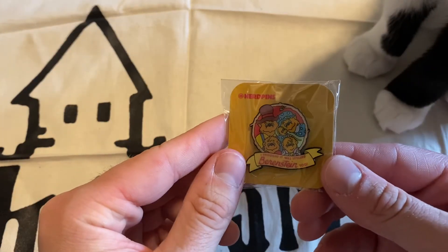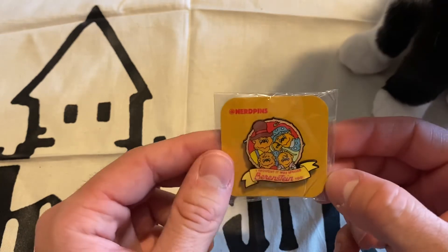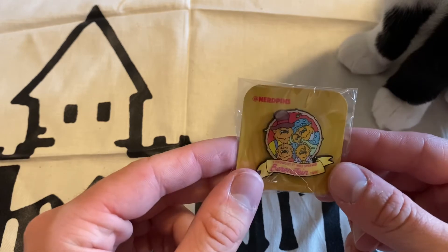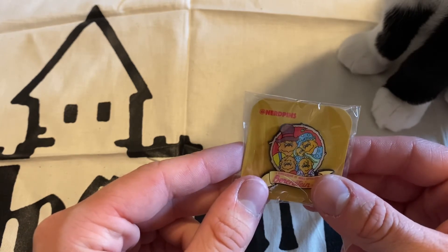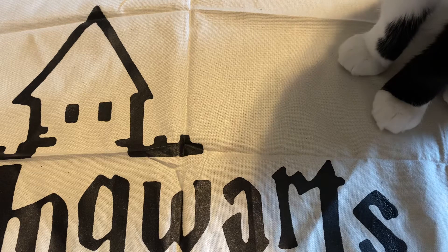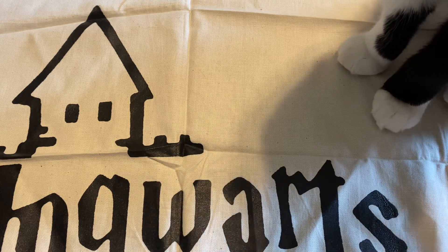The bonus pin is a Berenstain Bears pin — and yes, it's spelled Berenstain, that's the Mandela effect. I read the books when I was a kid but I don't have a strong nostalgic attachment to it. I do find the Mandela effect fascinating, but on the whole, this pin isn't really for me. I'll add it to my trade and sale pile. If you're watching on Instagram or YouTube, I have an Instagram highlight for things I'm trying to sell or trade and also for pins I'm looking for.